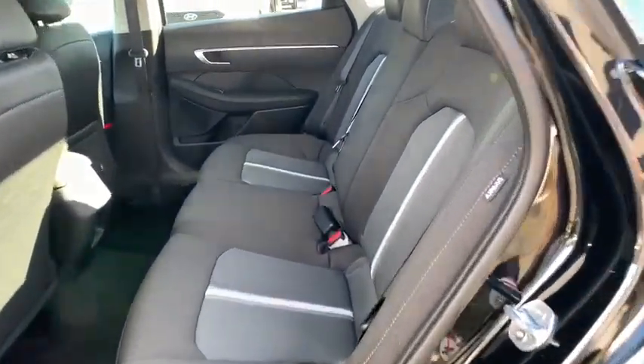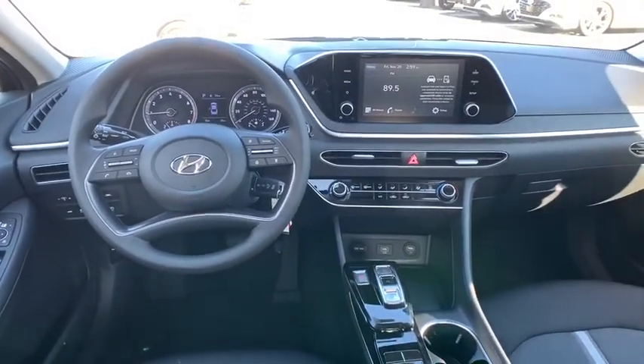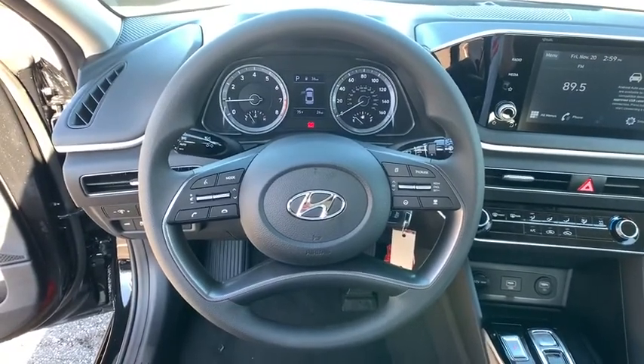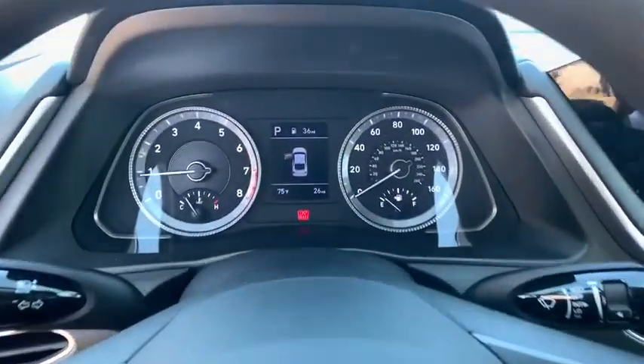Front wheel drive, power steering, adjustable steering wheel, aluminum wheels, four-wheel disc brakes, cruise control, rear defrost, AM-FM stereo radio, trip computer, and power windows.